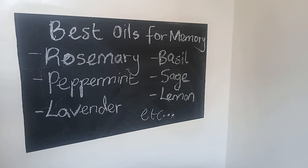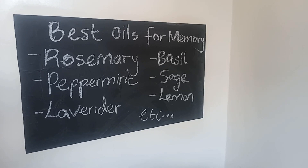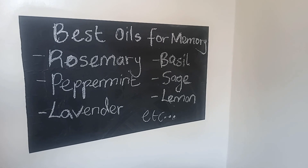So which are the best essential oils to boost memory? We have rosemary, peppermint, lavender, basil, sage, lemon, among many others.